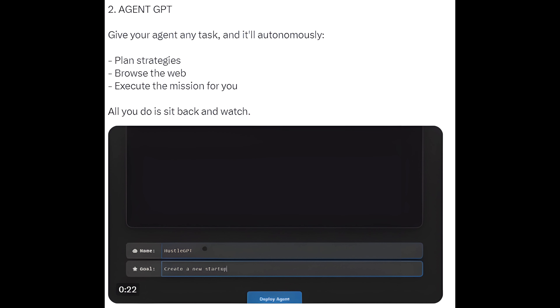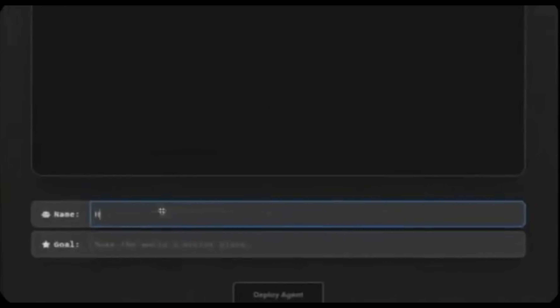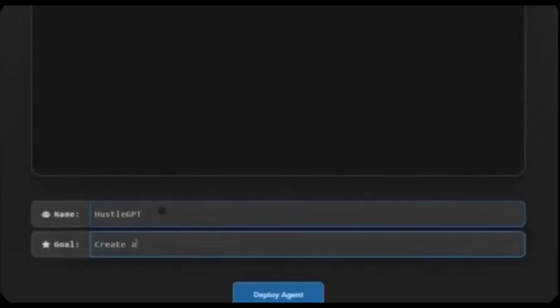2. Agent GPT. Give your agent any task and it'll autonomously plan strategies, browse the web, and execute the mission for you. All you do is sit back and watch.